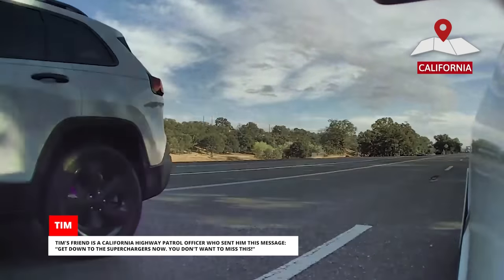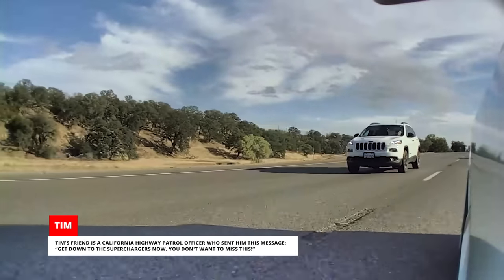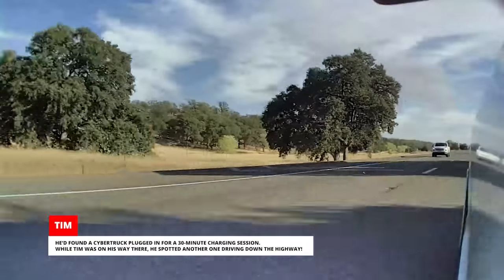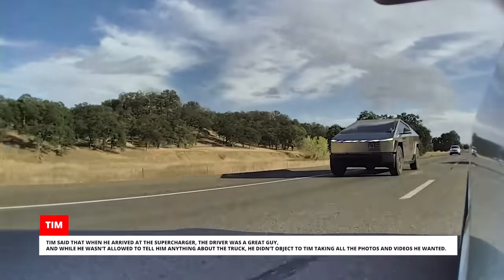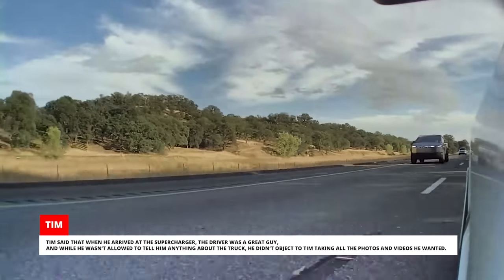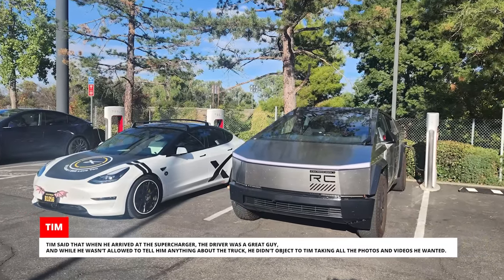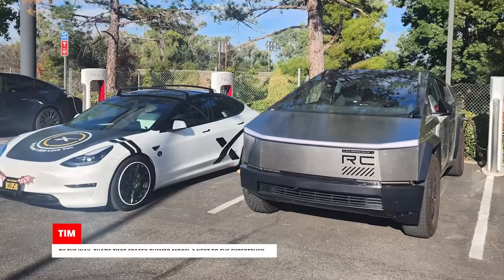Tim's friend is a California Highway Patrol officer who sent him this message: "Get down to the superchargers now. You don't want to miss this." He'd found a Cybertruck plugged in for a 30-minute charging session. While Tim was on his way there, he spotted another one driving down the highway. Tim said that when he arrived at the supercharger, the driver was a great guy and while he wasn't allowed to tell him anything about the truck, he didn't object to Tim taking all the photos and videos he wanted. By the way, that's Tim's SpaceX-themed Model 3 next to the Cybertruck.